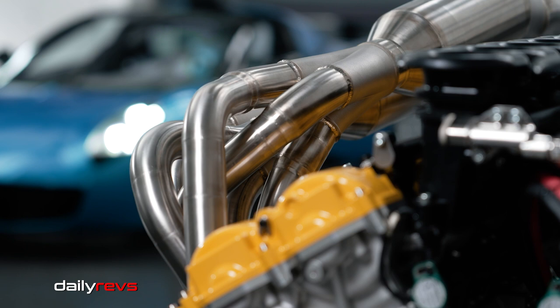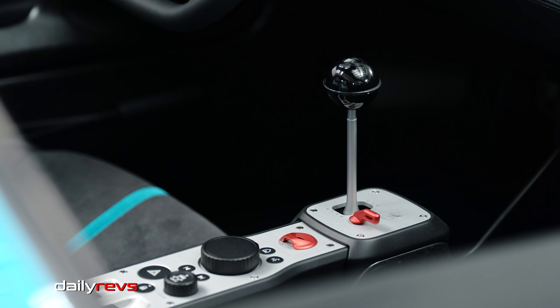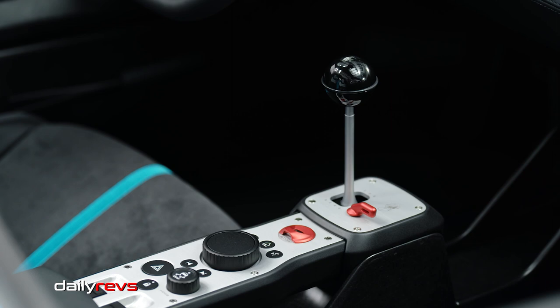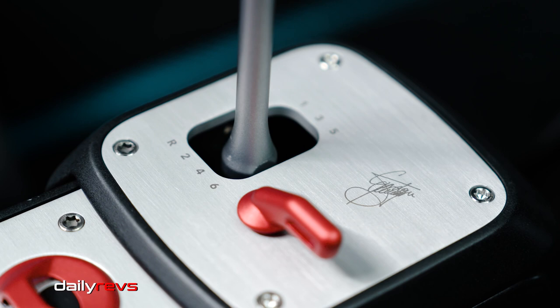The engine weighs just 178 kilograms, making it the world's lightest road car V12 engine. The spider has a manual gearbox developed with Xtrac and weighs only 82 kilograms, making it the lightest supercar transmission. A multi-plate clutch and mechanical limited-slip differential complete the powertrain for ultimate driver control over the vehicle's responses and handling balance.